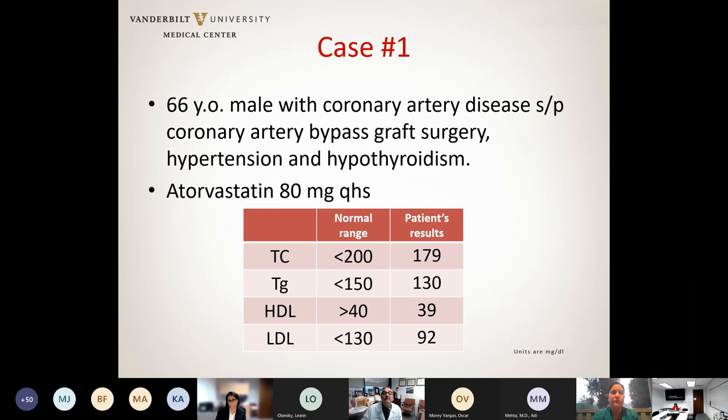I'm going to start by presenting two patients that will come back at the end of my talk. The first patient, who came to my lipid clinic, is a male with a history of coronary artery disease, status post coronary artery bypass graft surgery. He also has hypertension and hypothyroidism. He was taking atorvastatin 80 milligrams every night. His current lipid panel shows total cholesterol 179, triglycerides 130, HDL 39, and LDL 92. The question is: is a high-intensity statin enough, or should we add another medication?